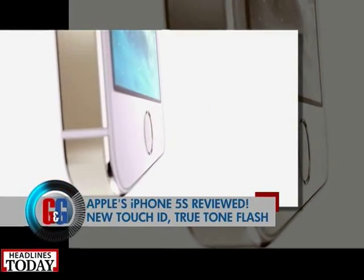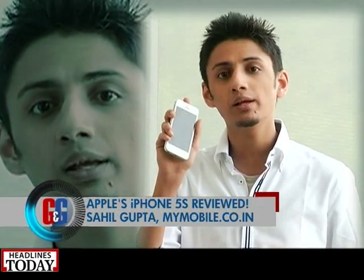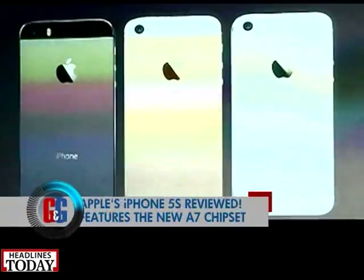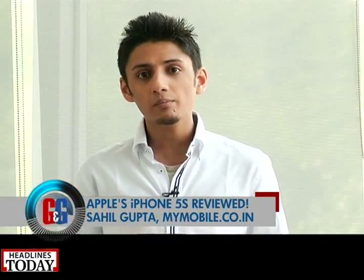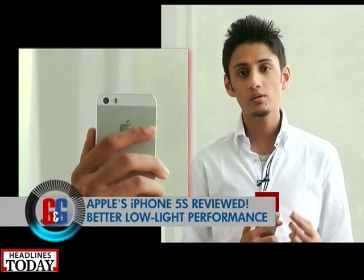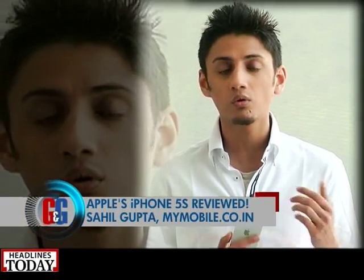For most people you won't really discern a major difference in performance between the 5 and the 5s, but over time as more applications are optimized for this phone you will eventually see the difference — this phone is going to get better over time. The new camera is much better; they haven't increased the megapixel count but they've increased the size of the pixels, so low-light performance is much better. The new True Tone flash has two color shades so it matches according to the situation, so you can actually use flash in low-light situations without ruining your photos or overexposing them.